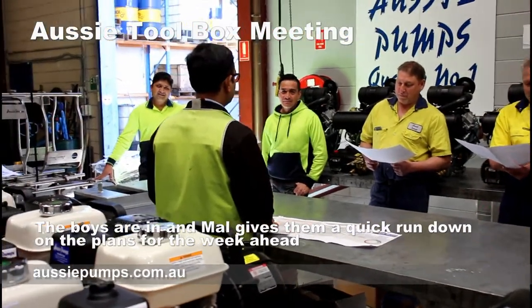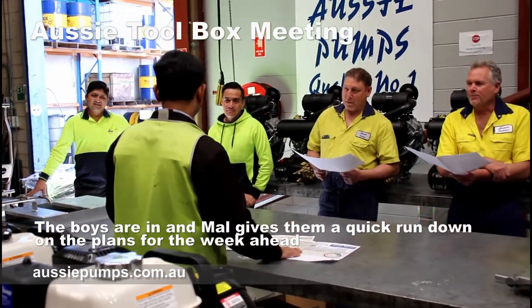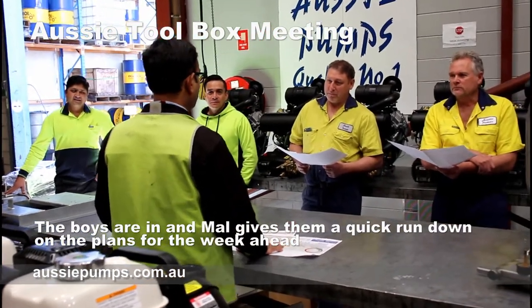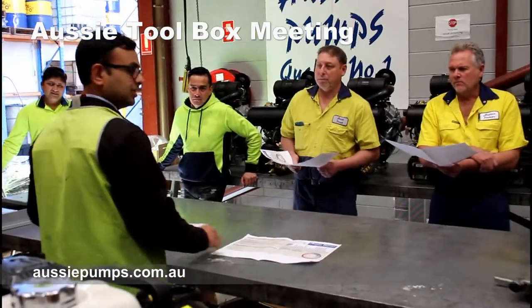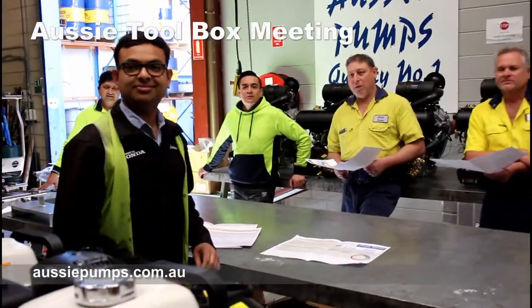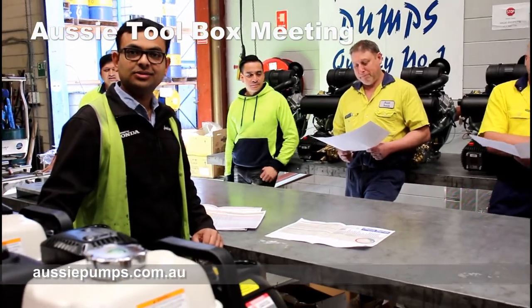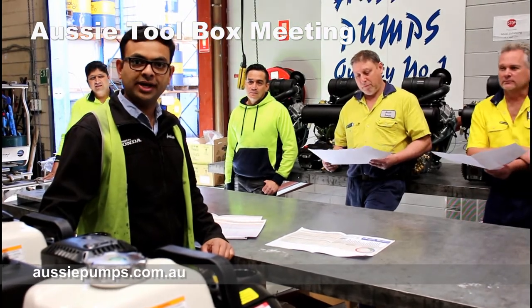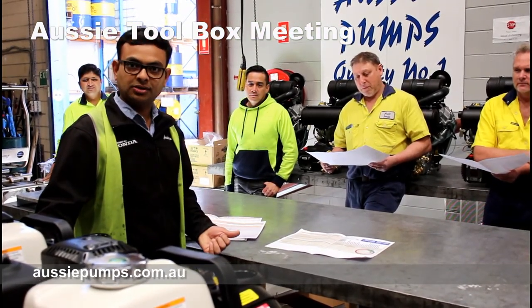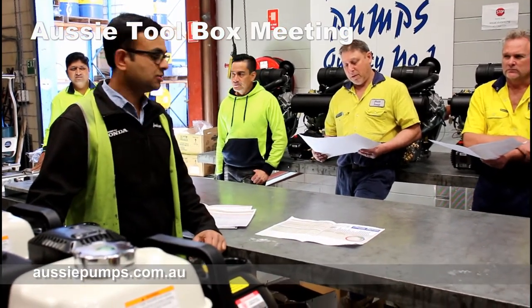Here we're down in production and we're just eavesdropping a little bit on our production manager Mal's toolbox meeting with the guys — they're just discussing their Jetta production. Mal, can you just talk to camera for me and say a little bit about what you discuss in these meetings and why you do them? This is a weekly toolbox meeting where we discuss last week's production results and this week's production targets.